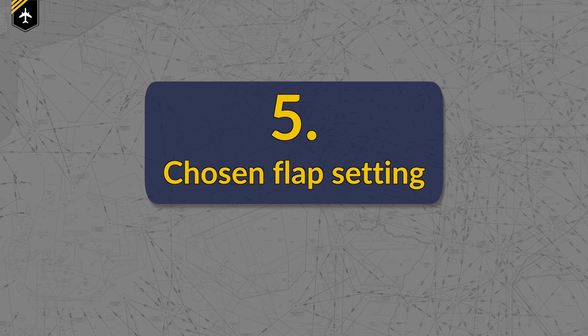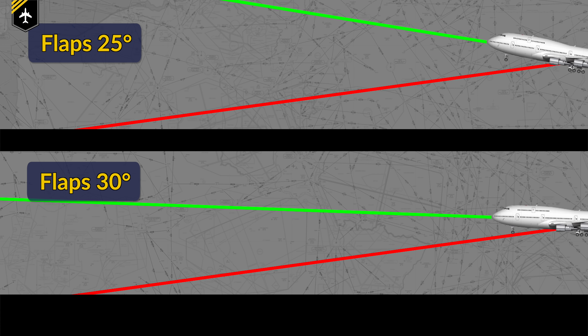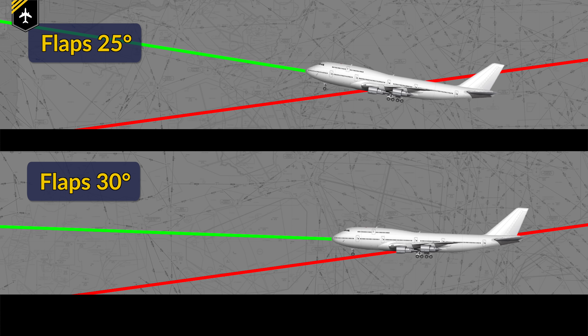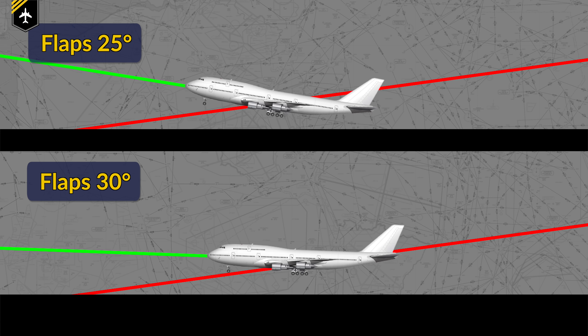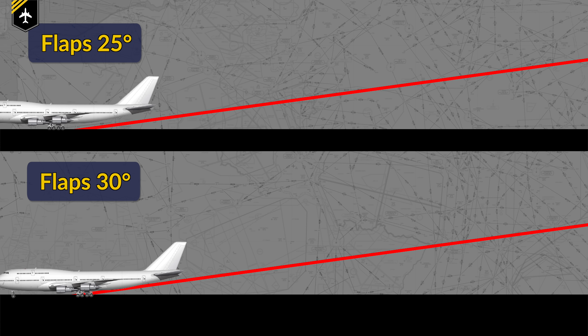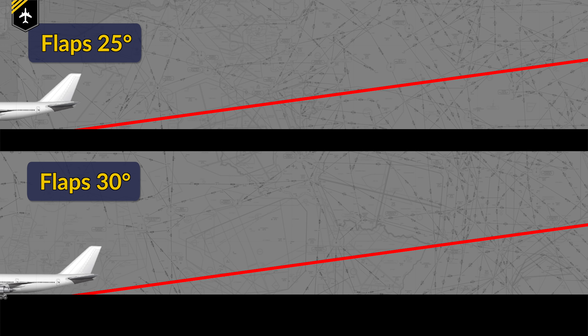Number 5: the chosen flap setting. If you choose flaps 30 on a 747 as an example, you come in with a shallower pitch attitude than choosing flaps 25, meaning your vertical speed and visual perception are yet again different — which can mess up your flare if you don't correct for your chosen setting. This is one of the primary reasons why flaps 30 should be selected for low-visibility approaches, to give pilots a better viewing angle onto the lead-in lights at the point where they're supposed to look outside.